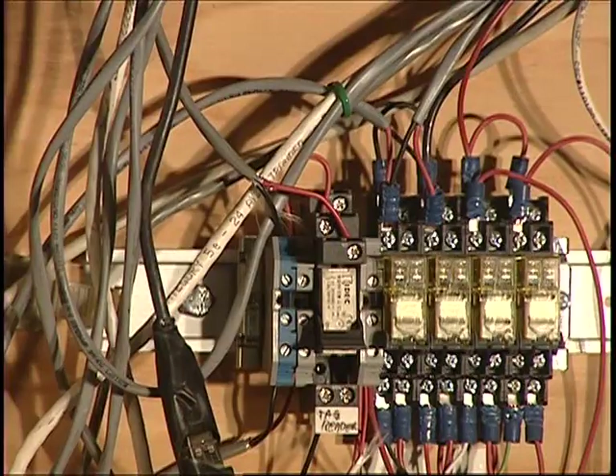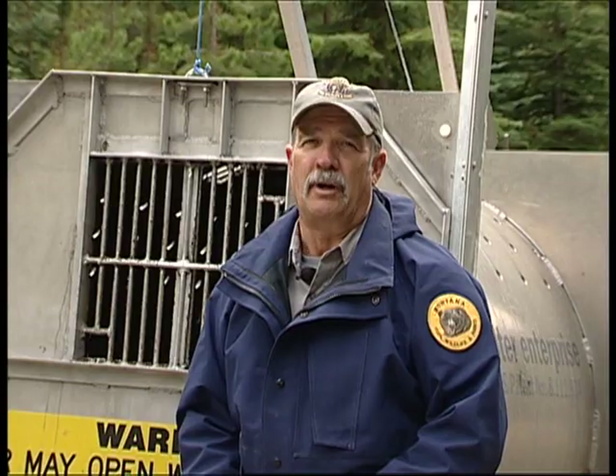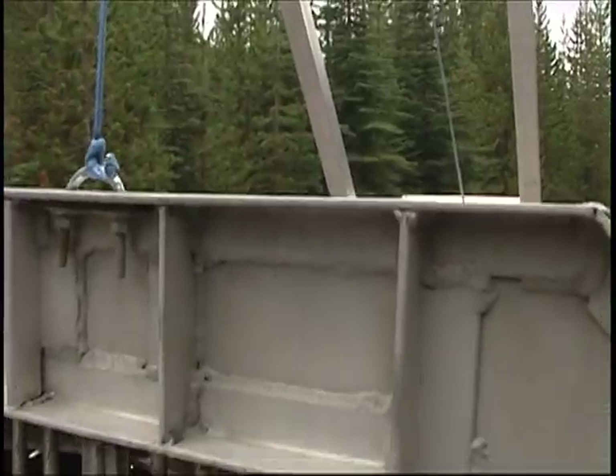Funding for the research, development, and manufacturing of the automated bear trap was made available by one generous Montana landowner. This is Mike Grignac out among Montana's Fish, Wildlife, and Parks.